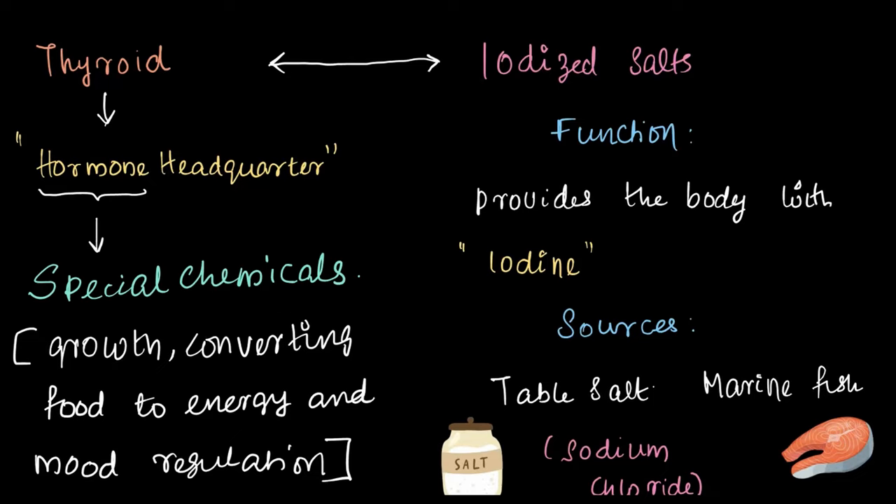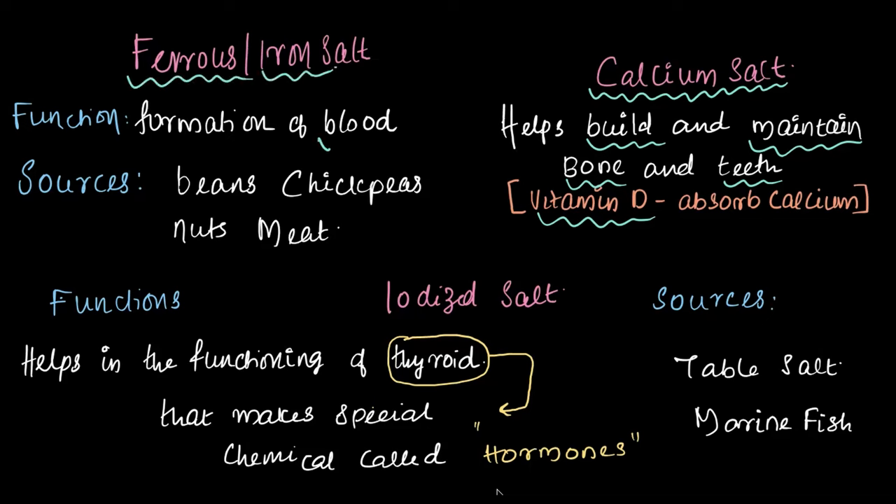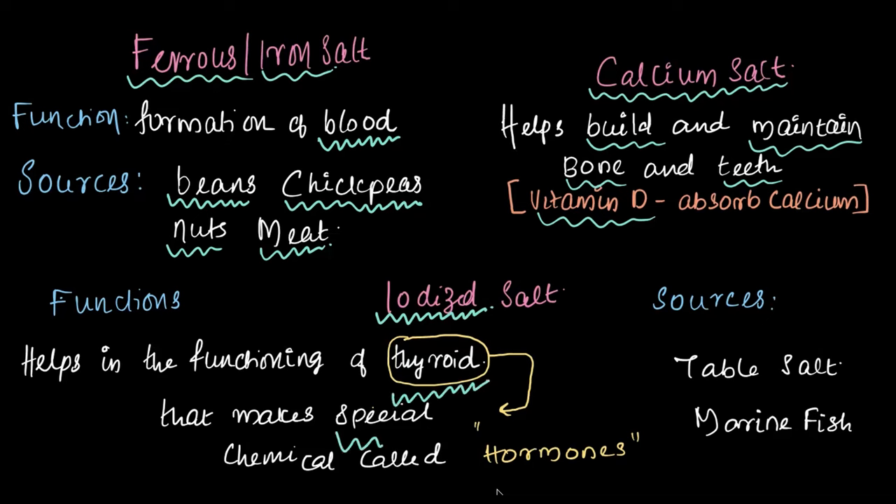To sum it up, today we covered three mineral salts. First, calcium, which helps build and maintain bones and teeth, and vitamin D plays a crucial role in absorbing calcium. Next, ferrous or iron salt, which helps in the formation of blood, important for carrying oxygen throughout our body — the major sources being beans, chickpeas, nuts, and meat. And lastly, iodized salt, which helps in the functioning of the thyroid that makes special chemicals called hormones. The major sources of iodized salt are table salt and marine fish.